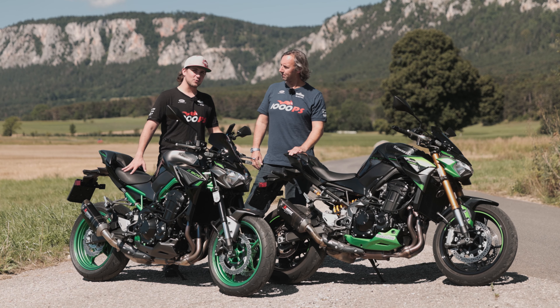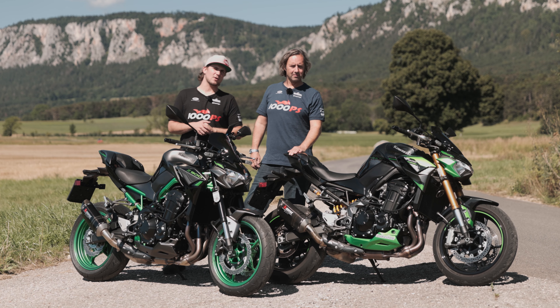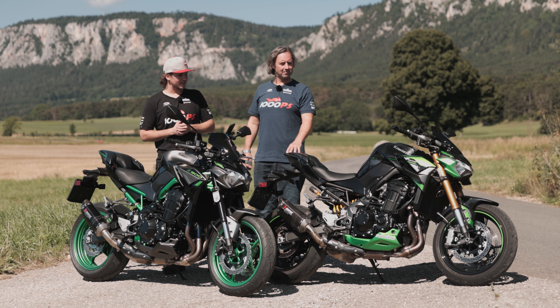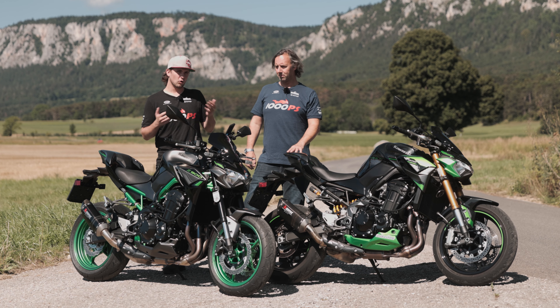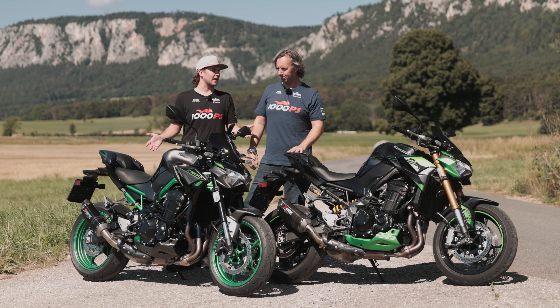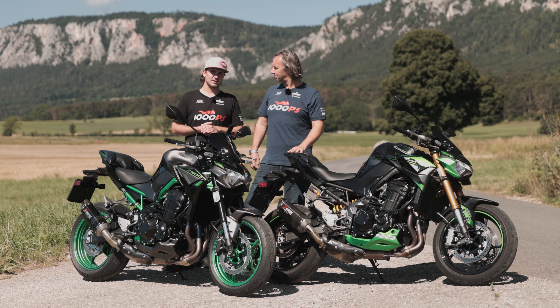Do you always need the Swedish gold and is it worth the extra 1,500 euros? That's what Vaoli and I thought about the Kawasaki Z900 SE, and to be able to compare it we also have a standard model with us. We will compare the two of them — who should go for the more expensive model? We'll find out.